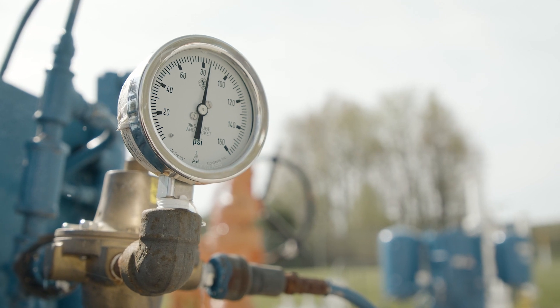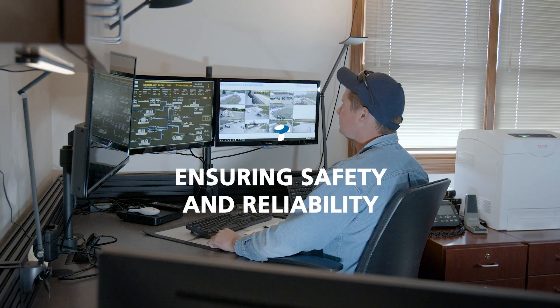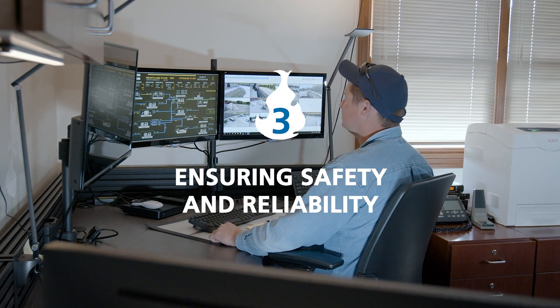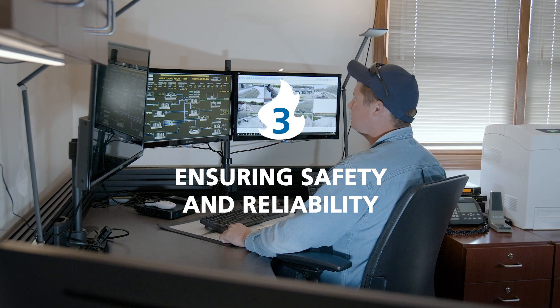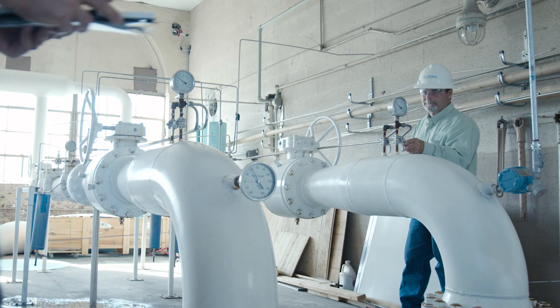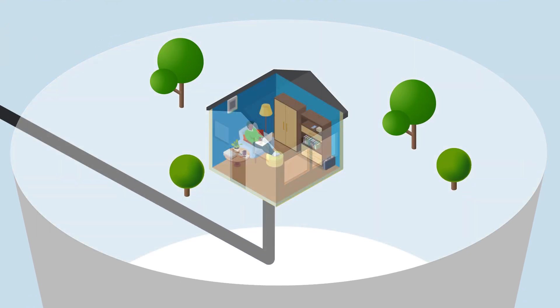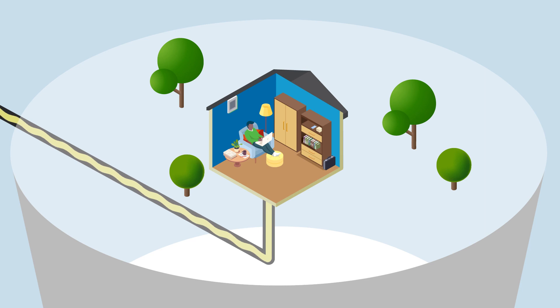But even when it's not cold outside, meeting customer demand requires careful planning and constant attention. Safety and reliability are paramount, so Citizens' employees constantly monitor the natural gas system to make certain it's functioning as expected. Natural gas is odorless prior to entering our transmission system. To ensure safety, an odorant is added at the gate stations to make the gas smell like sulfur or rotten eggs. The odorant allows natural gas to be easily detected should there be a leak in the Citizens' pipeline systems or in a building's piping.